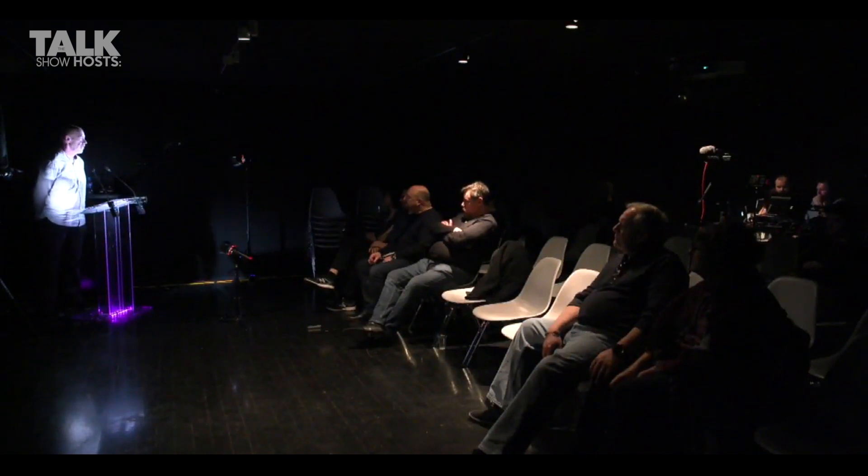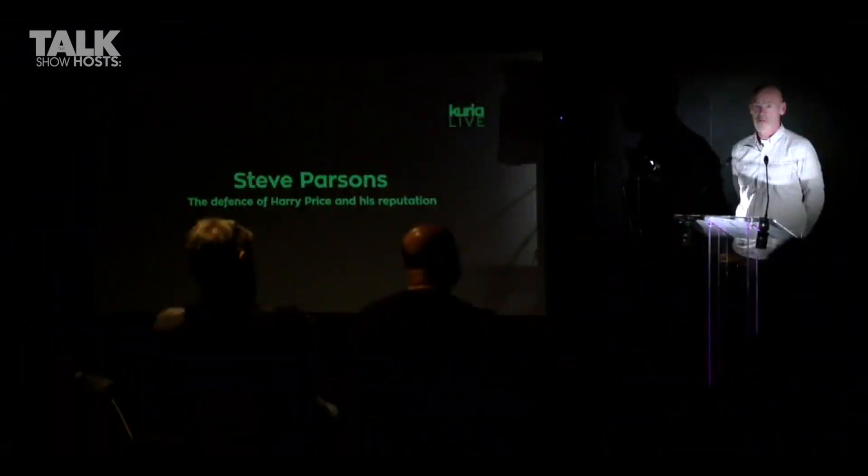I grew up as a child in the 60s as a fanboy of Harry Price. I read his books. I first came across him in the Guinness Book of World Records, which is quite a place to find a ghost hunter. It mentioned, in a brief paragraph, the most haunted house in England, with a very small, faded black and white photograph of Borley Rectory, saying it had been investigated in the 1930s by Harry Price. I took myself up to the local library, found a copy of the book, and I was immediately hooked.